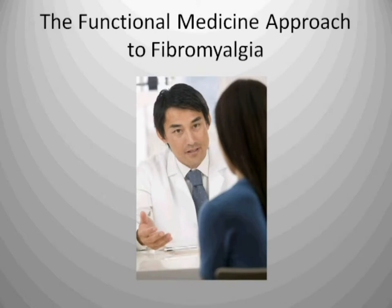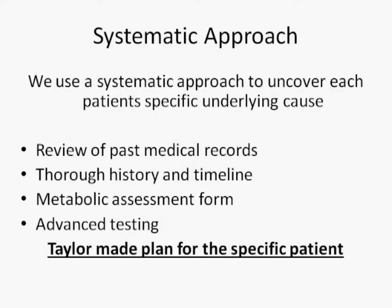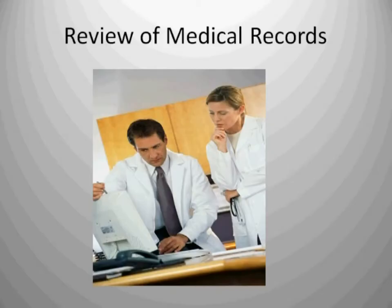Functional medicine approaches fibromyalgia much differently than modern medicine. We use a systematic approach to uncover each patient's specific underlying cause. We review past medical records. We do a thorough history and timeline. We do a metabolic assessment form. We do advanced testing based on the above. Then we construct a tailor-made plan for the specific patient.